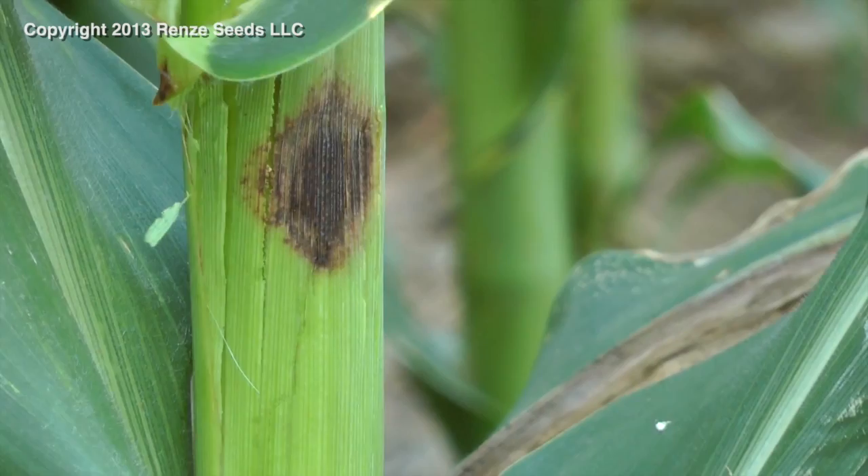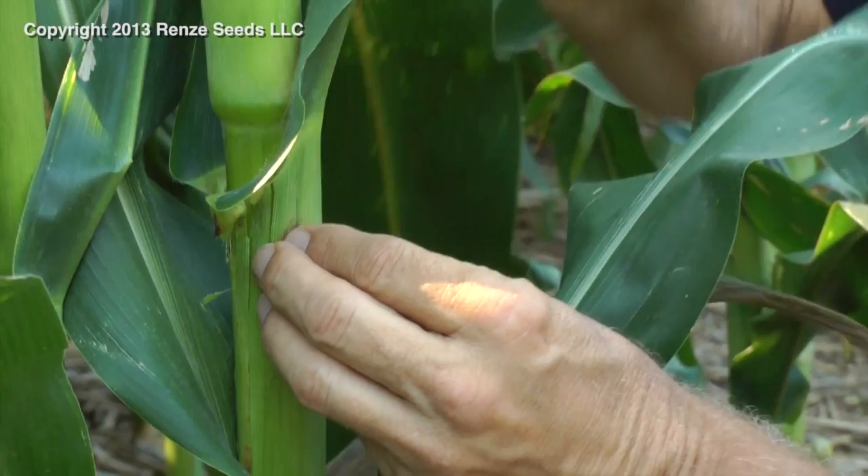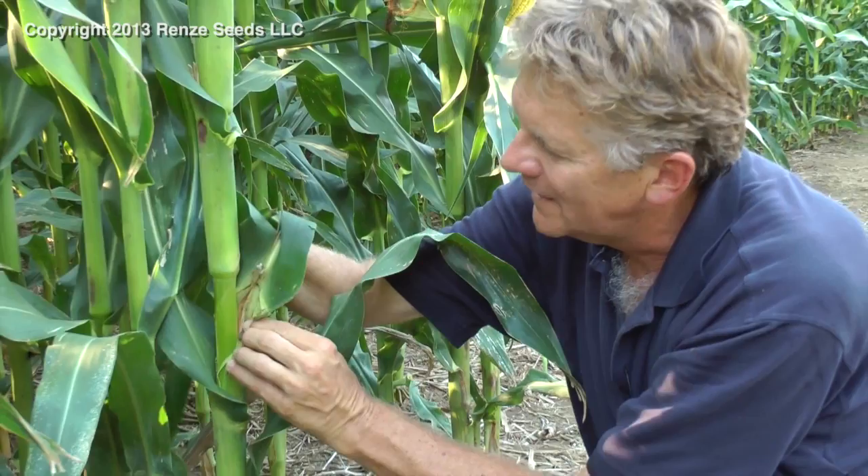So what causes this? Pollen gets down between — slides down the leaf and gets between the leaf sheath and the stalk, and is attacked there by various bacteria and fungi and causes this discoloration. So this is not anthracnose. It has not bothered the stalk. It is called purple leaf sheath.